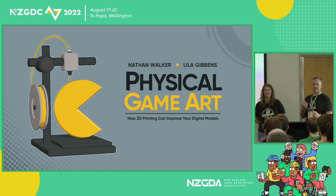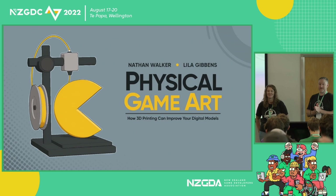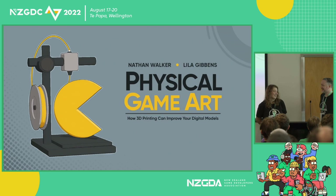Welcome, everybody. Welcome to Physical Game Art: how 3D printing can improve your 3D models. I'm Nathan Walker, and this is Lila Gibbons, and we will be giving this talk together, even if the app says otherwise.